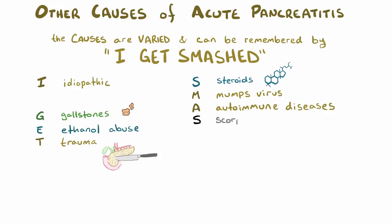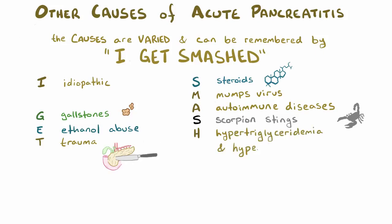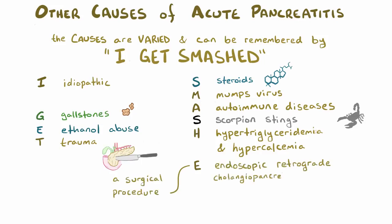A is the result of autoimmune diseases, the second S is the result of scorpion sting — which is probably the most exciting item on this list, but also one of the more rare causes — H is a cheat and stands for both hypertriglyceridemia and hypercalcemia, E is trauma from a procedure called an endoscopic retrograde cholangiopancreatography, or ERCP, which is a technique used to diagnose and treat various biliary and pancreatic diseases, and finally D stands for drugs, like sulfa drugs, reverse transcriptase inhibitors, and protease inhibitors.